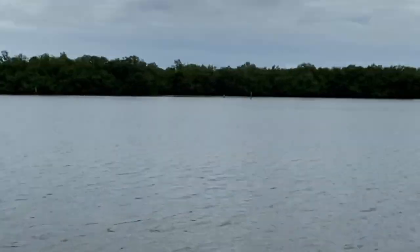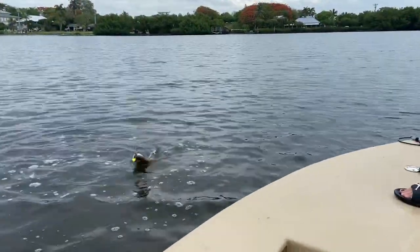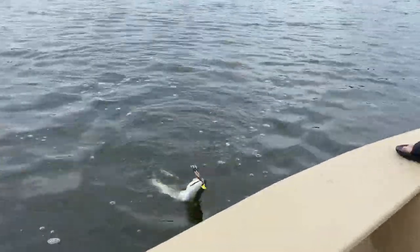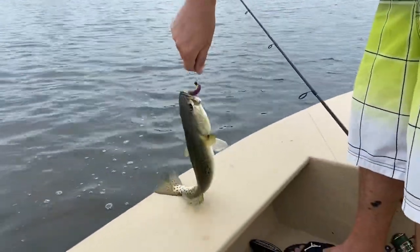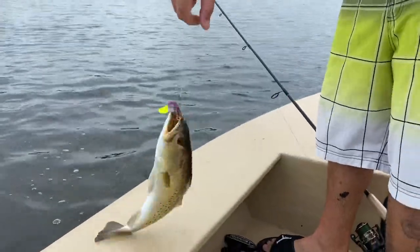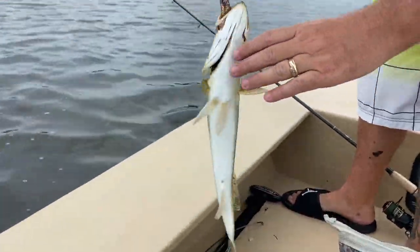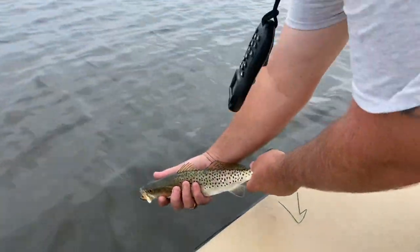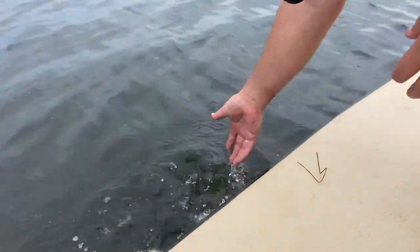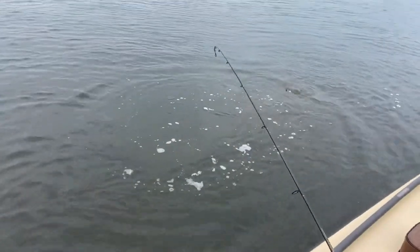Try to hit up some oyster bars over there. Nice trout — first fish, one of the slayers, he's a nice size. 12 inch though, no good. Bye bye.